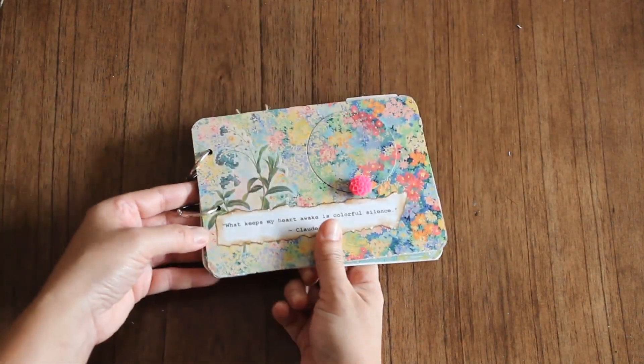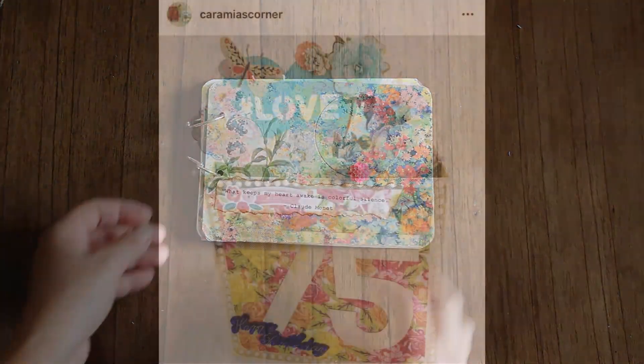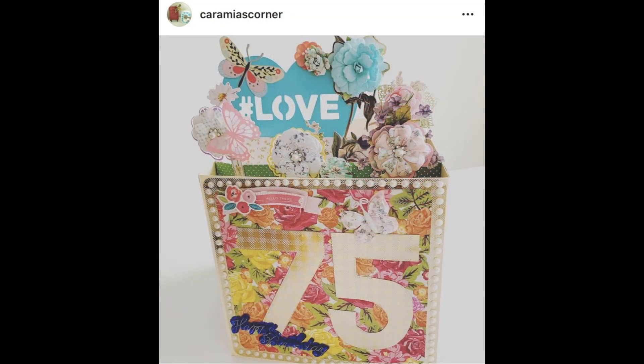In April my mom celebrated her 75th birthday and I surprised her with this giant — I think it was an 8x8 — pop-up card that she truly enjoyed.